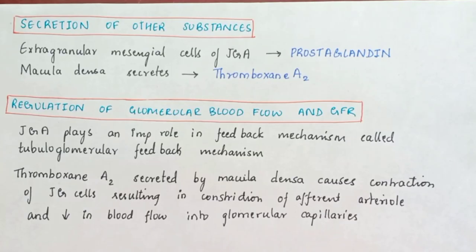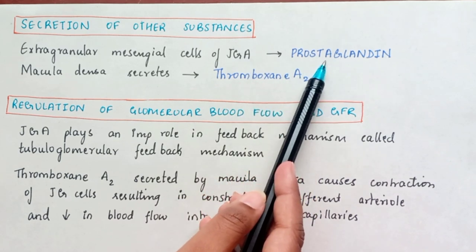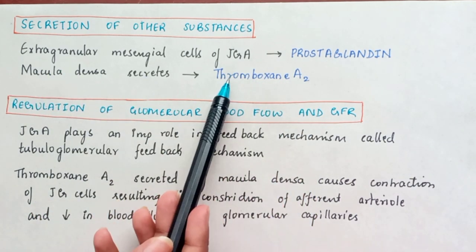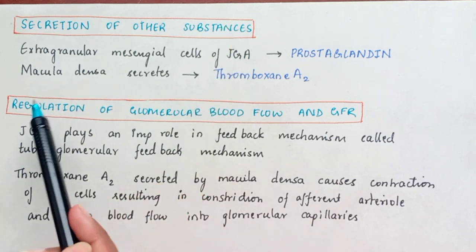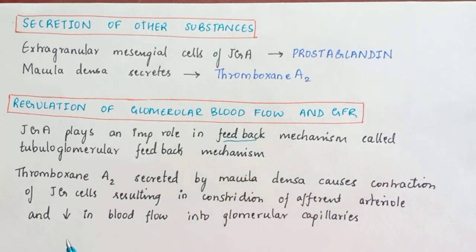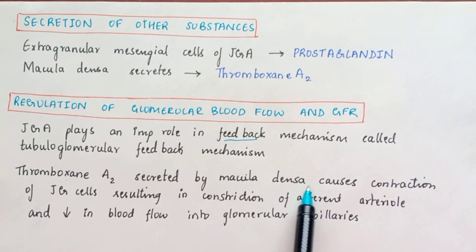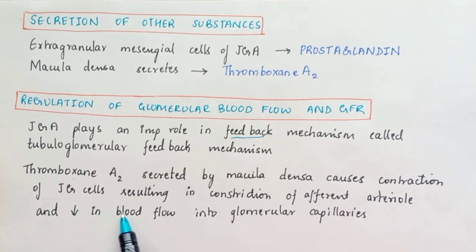The second function is secretion of other substances. The extraglomerular mesangial cells of the Juxtaglomerular Apparatus secrete prostaglandins, and the macula densa secretes thromboxane A2. Regarding regulation of glomerular blood flow and GFR, it acts as a feedback mechanism called the tubuloglomerular feedback. Thromboxane A2 from the macula densa causes contraction of juxtaglomerular cells, resulting in constriction and decreased blood flow through the afferent arteriole into glomerular capillaries.